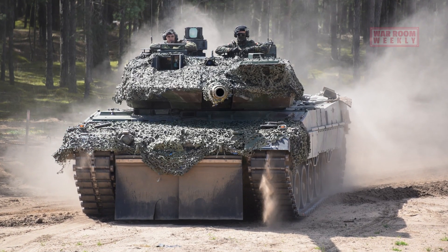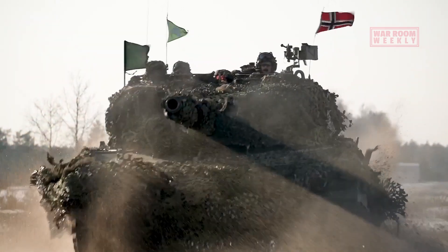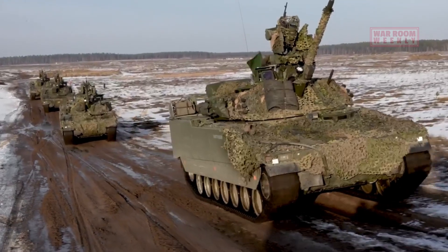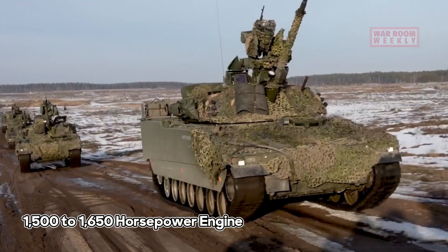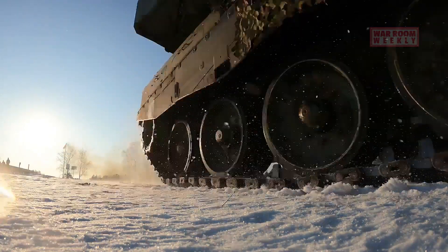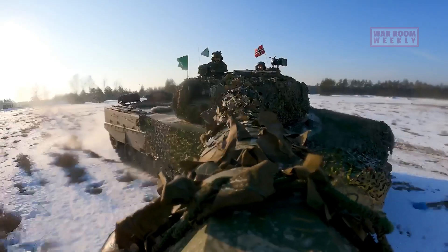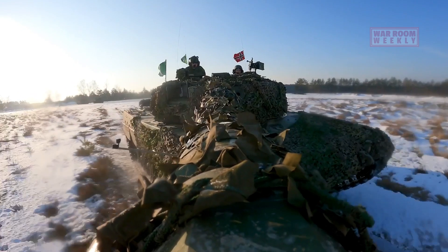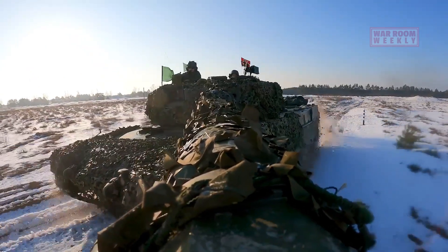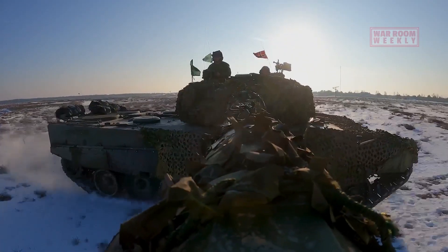The Leopard 2, a titan of the battlefield, boasts remarkable mobility features that allow it to traverse diverse terrains with ease. At the heart of its mobility is a powerful engine — typically a robust 1,500 to 1,650 horsepower powerhouse, depending on the variant. This engine provides not only substantial speed, but also the muscle needed to carry its considerable weight while maintaining impressive agility. The tank's wide, durable tracks distribute its weight effectively, preventing it from sinking into soft ground and offering exceptional traction to conquer challenging landscapes, from snow-covered fields to muddy swamps.